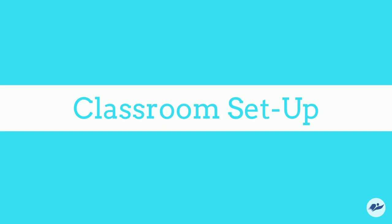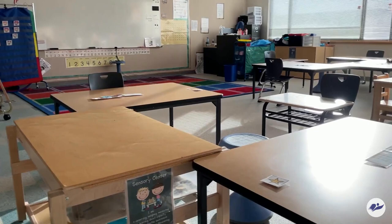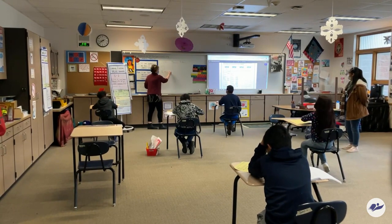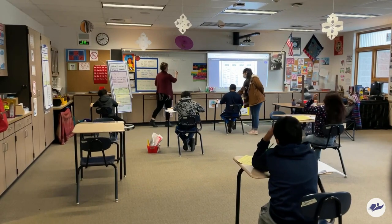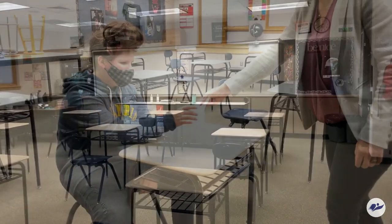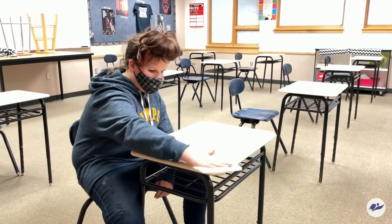Classrooms have been set up so that tables and desks are six feet apart side to side and back to front. Our maintenance department has been working with our buildings to determine max capacity for students to safely distance in a classroom while sitting six feet apart. Students will not be sharing supplies or materials. Students will sanitize their hands upon entering the classroom. At the end of class, students will help wipe down their desk or any materials if they are transitioning to another class.